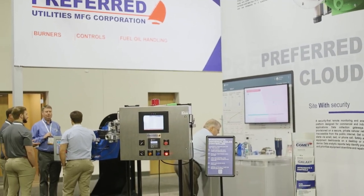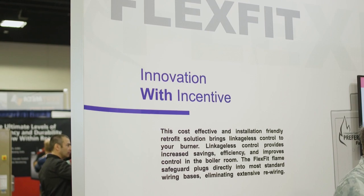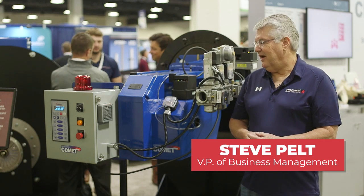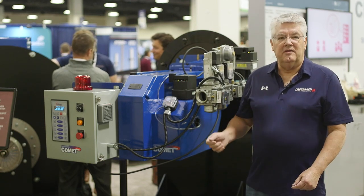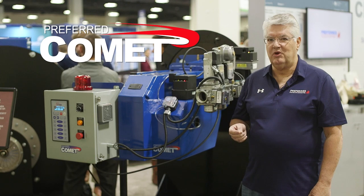Welcome to the Preferred Utilities Manufacturing booth at the ABMA Expo. My name is Steve Pelt, I'm the VP of Business Management for Preferred Utilities. We're very excited this year to be introducing a new burner line — the Comet burner line, which goes from 50 horsepower to 300 horsepower.